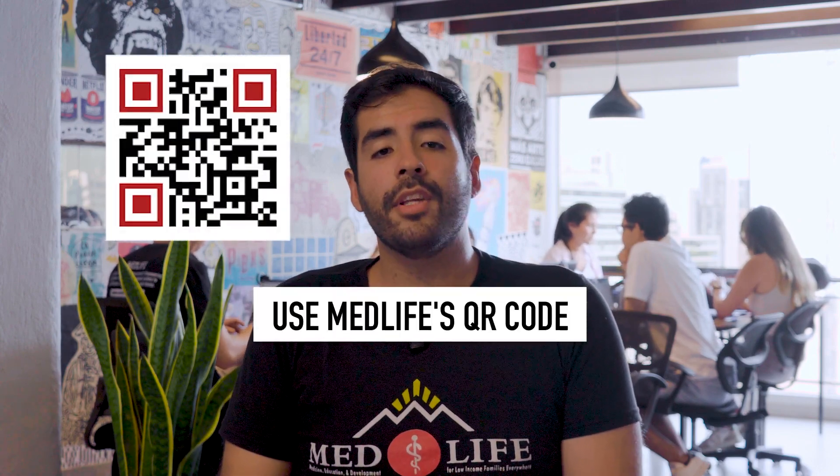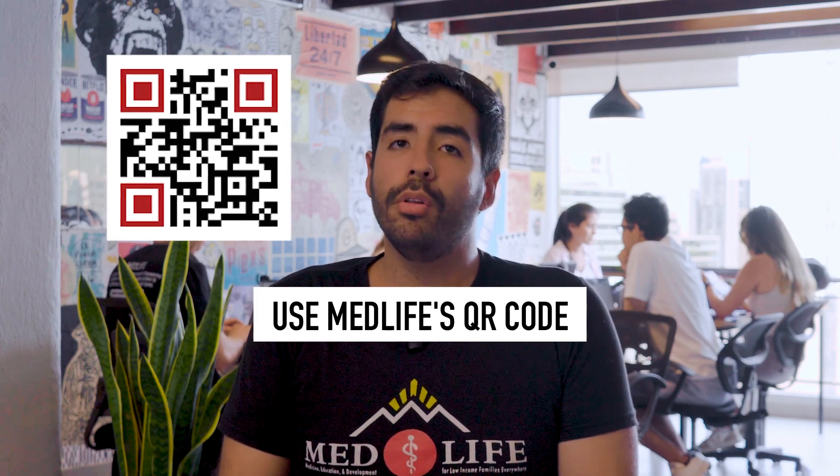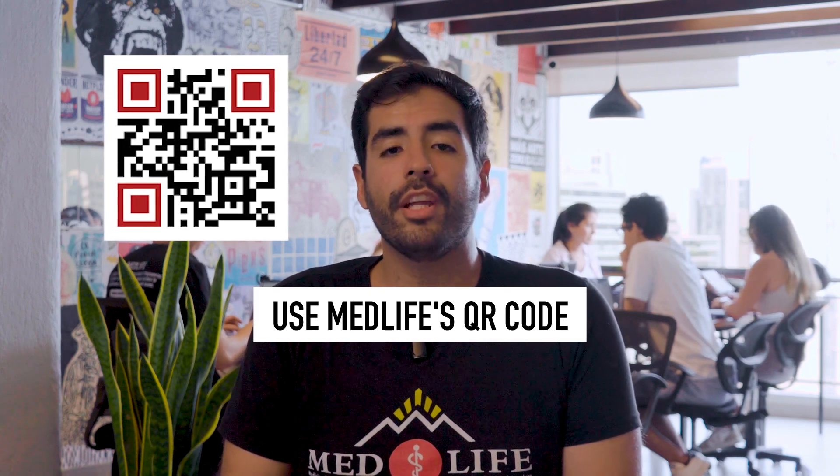Finally, don't forget to use the MedLife QR code to gather all their contact information for smoother communication. Thanks for joining, and don't forget to watch the second part of this video by clicking here. Find templates for messages and other resources in the description. Hit subscribe to stay updated with our latest content. See ya!